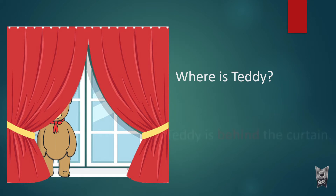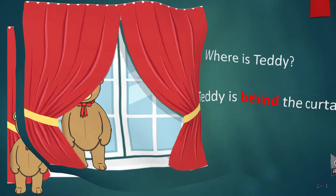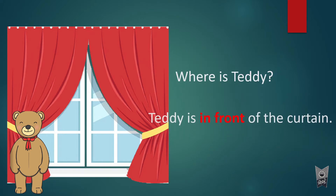Where is teddy? Teddy is behind the curtain. 'Behind' is the preposition. Now teddy is in front of the curtain. 'In front of' is the preposition — it describes the position of teddy in relation to the curtain.